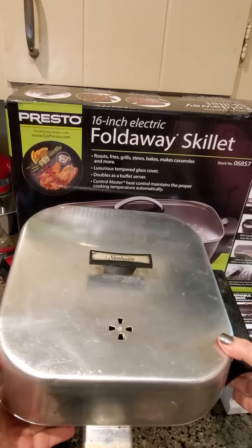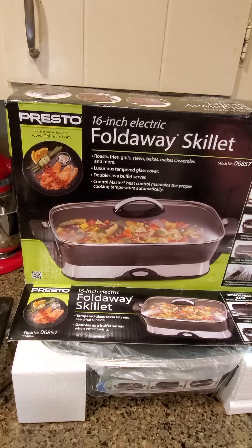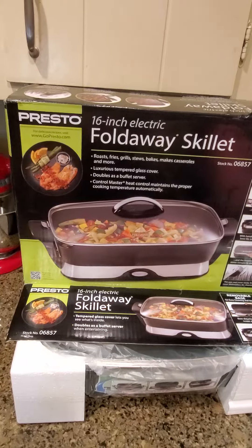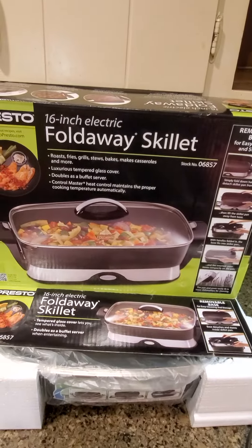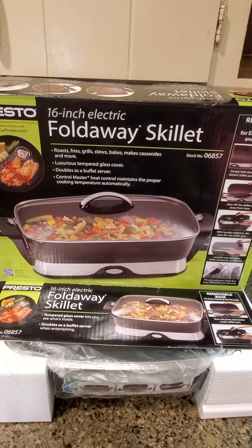Angela Gritters here. My trusty 50-year-old Sunbeam electric skillet is moving on up — it's moving in with my daughter — and I am so excited to show you my brand new Presto 16-inch fold-away skillet.